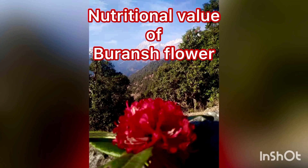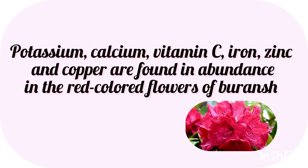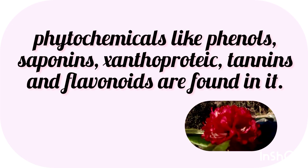Talking of its nutritional value, Potassium, Calcium, Vitamin C, Iron, Zinc and Copper are found in abundance in the red colored flowers of Buranj.